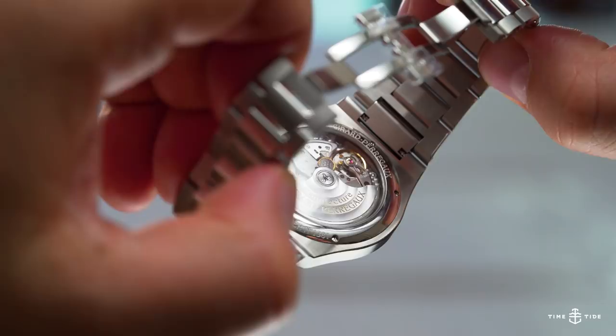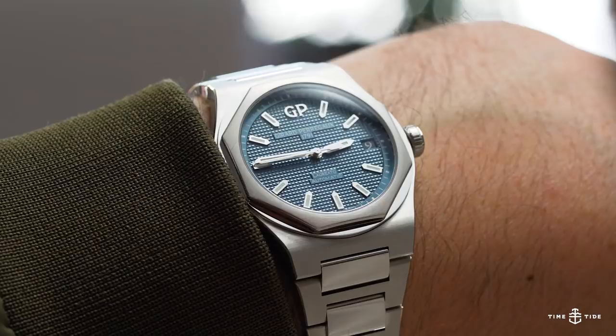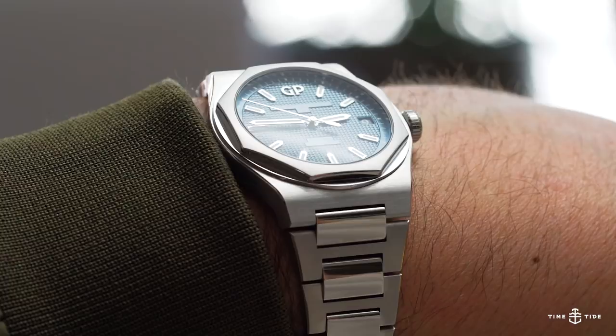The hands and markers are clean, simple and filled amply with lume. This is just a wonderful watch to wear. The whole package is rated to 100m water resistant, meaning you shouldn't worry too much about getting it wet. The Australian recommended retail price on this 42mm steel Laureato is $16,080.